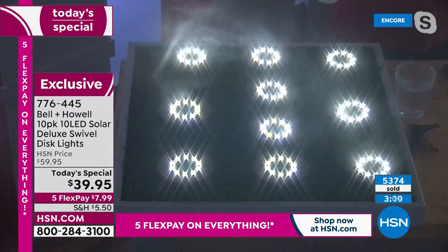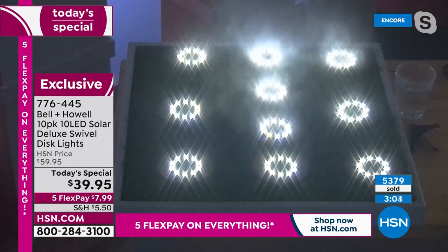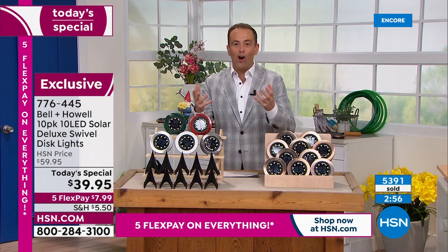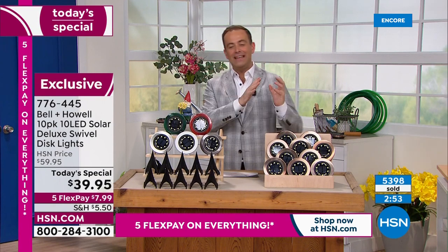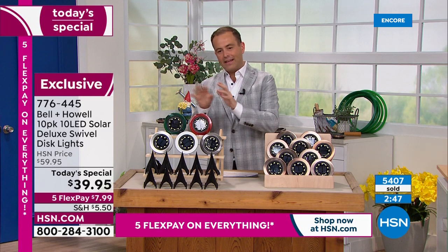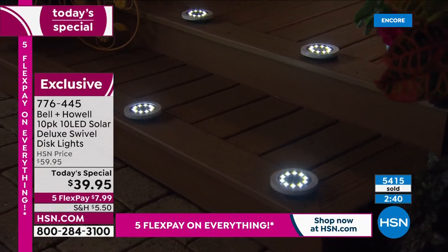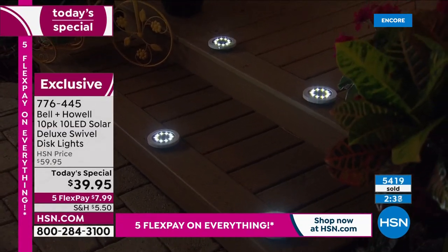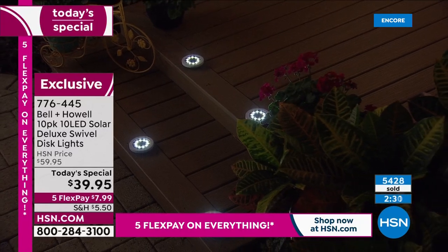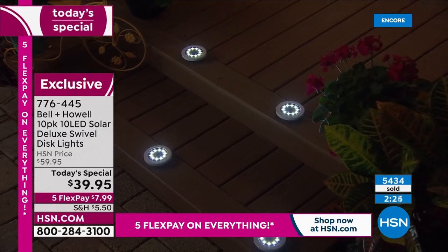I'm going to do my mist thing again because I just love the way that looks. It can be raining outside and these are still going to work. See how piercing the lights are — strong and bright, taking advantage of next-generation solar cell technology, giving you more brightness. Not that kind of faded yellow amber light, but that bright white light. 5,500 sold. There's nothing else that you can buy for $39.95 that can have the drama and the impact like this can.